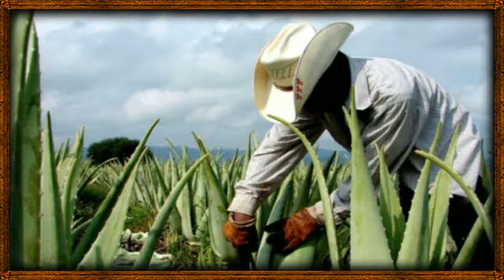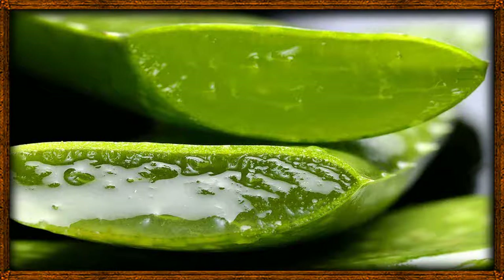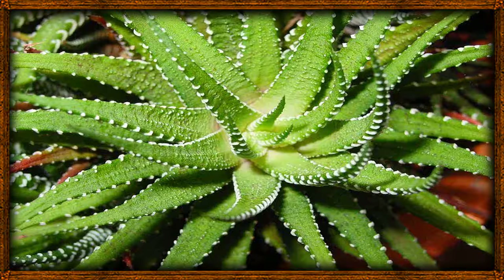8. Aloe vera drinks boost the immune system. Beverages made from aloe vera juice have natural detoxifying components that effectively clean the circulatory and digestive system. Aloe vera is able to accelerate the absorption level of nutrients by the body, resulting in better blood circulation. Key takeaway: the aloe vera plant is very helpful when you need an immunity booster, and is sure to keep infections away.